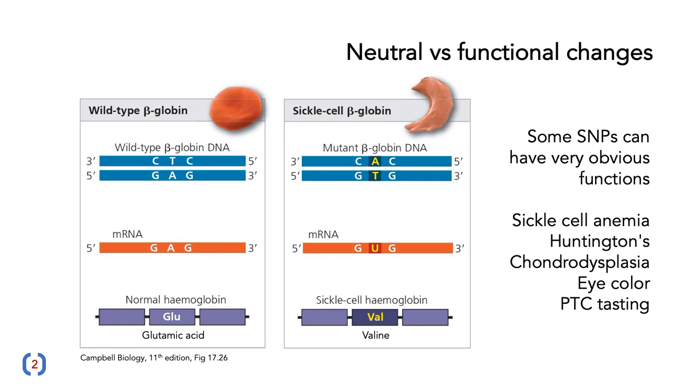Some functional SNPs we've already seen in previous presentations. Some SNPs can have very obvious functions — they can be the cause of things like sickle cell anemia, Huntington's disease, chondrodysplasia, eye color, and PTC tasting.